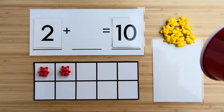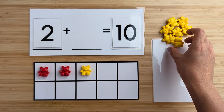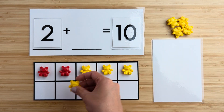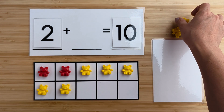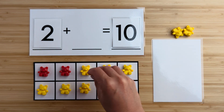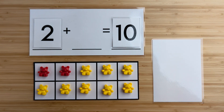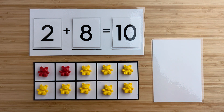Let's find out. One, two, three, four, five, six, seven, eight. There were eight bears hiding. Two and eight make 10. Nice job. Let's try another one.